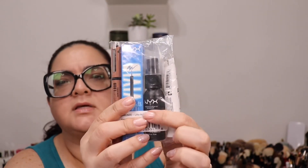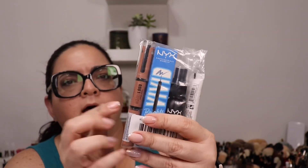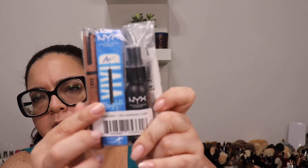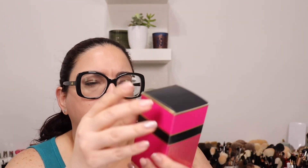With my NYX purchase I got a gift — it's a bunch of things including a setting spray, a pore filler primer, another lip product, and a liquid eyeliner — all free with purchase.